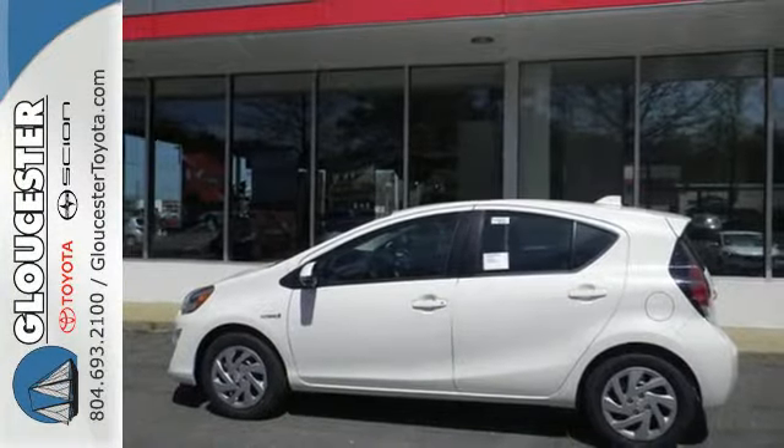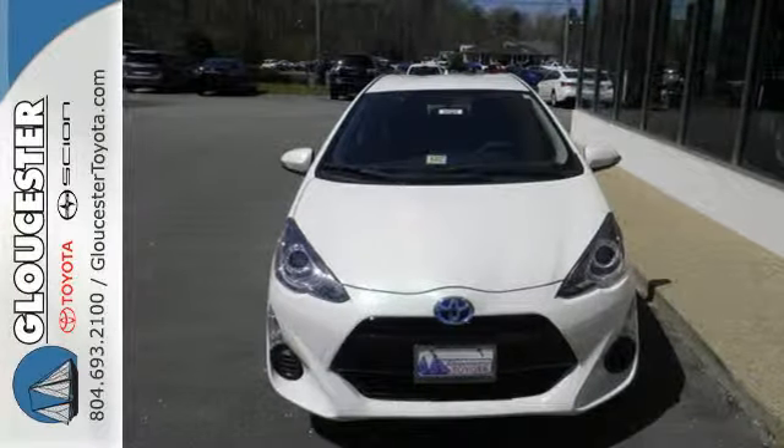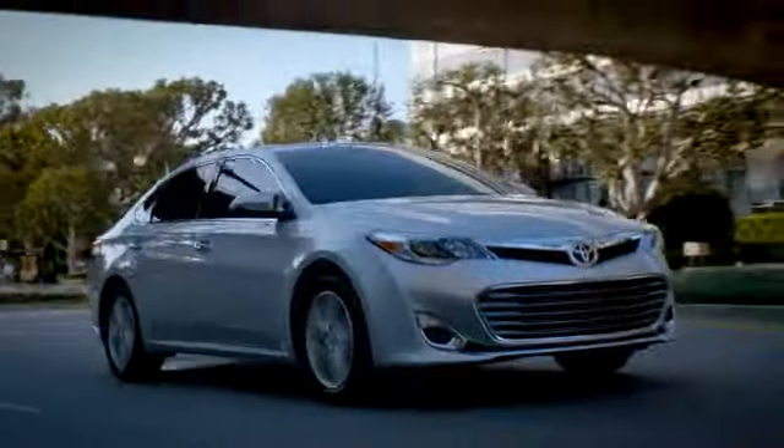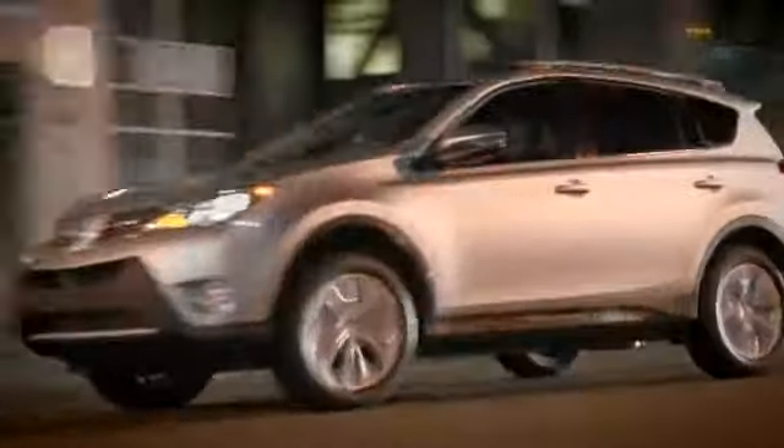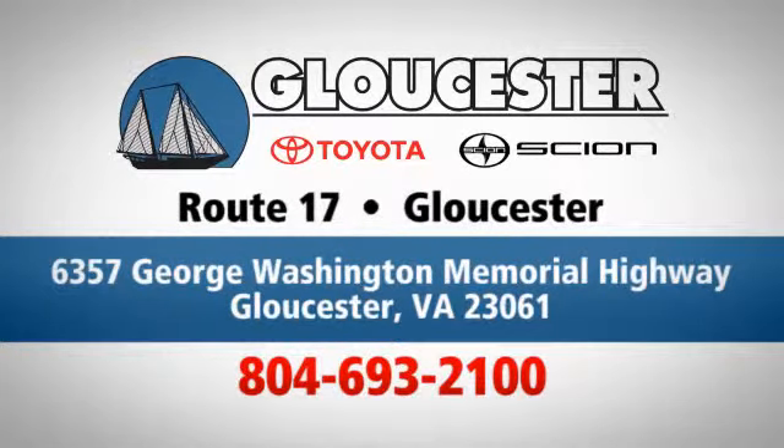Engineered for the future and for future generations, come see this Prius C today. Come in, call, or click — an unmatched customer experience is waiting here for you. Conveniently located at 6357 George Washington Memorial Highway in Gloucester, Virginia.